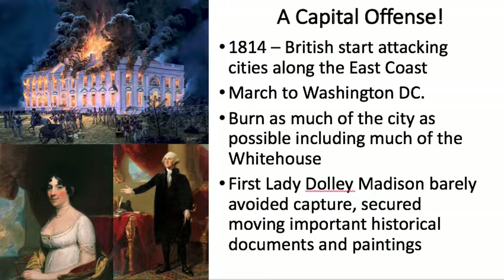First Lady Dolly Madison famously secured copies of the Declaration of Independence and the Constitution, as well as famous portraits of the presidents — including the famous portrait of George Washington. She barely avoided capture; they said when the British arrived at the White House, her food was still warm on the table. Imagine if they had caught the First Lady — that would have changed things.